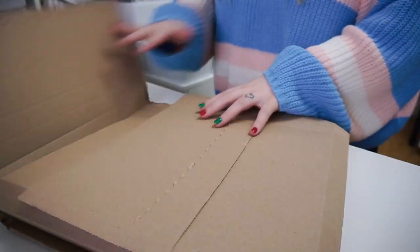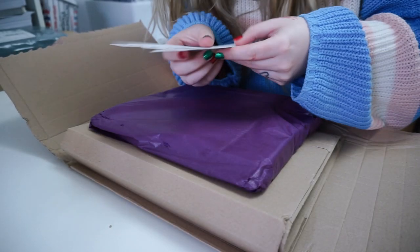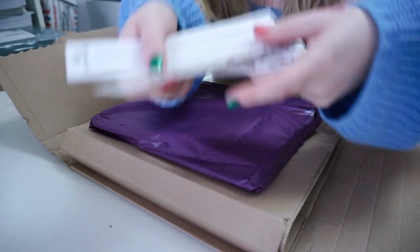I just got the most exciting happy mail - it's my planner from Tilly Journals. I'm going to open it now. Some stickers just fell out of the package - they're so cute, like washi strips, 15 millimeter washi strips.